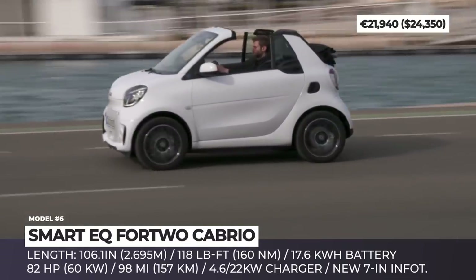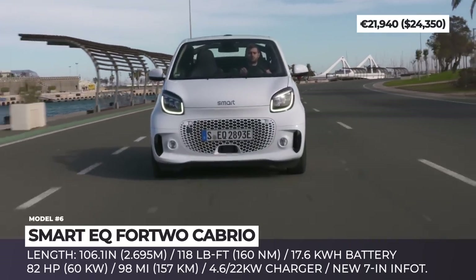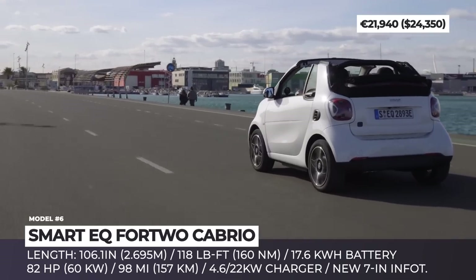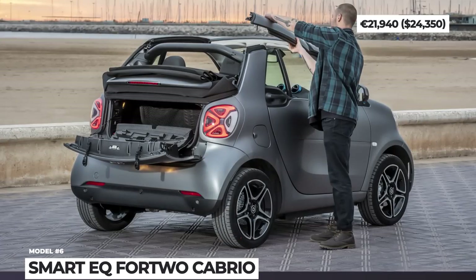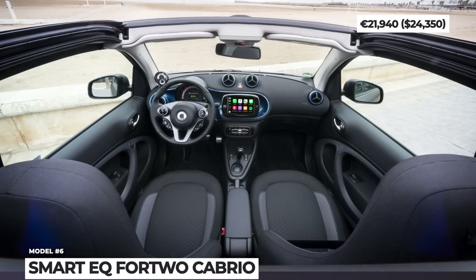The electrically operated top has two positions: it either opens to the length of the roof or folds all the way down. The entry-level EQ gets standard 15-inch alloy wheels, a 4.6 kW charger, and a 7-inch multi-touch infotainment with Bluetooth, Android Auto, and mirror link.